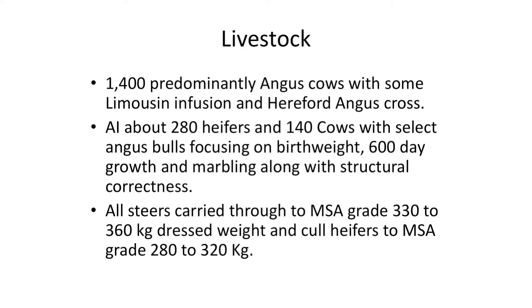We supply JBS with quite a number of stock each year and we're pretty pleased with their grid. Years ago I think grids were actually designed to bring the average price down, and I'd like to see in the future that grids are actually used to pay a premium for a better quality product.